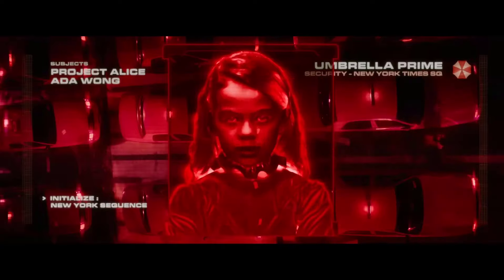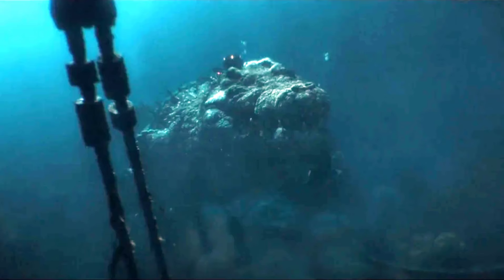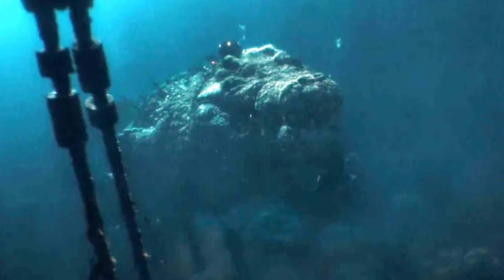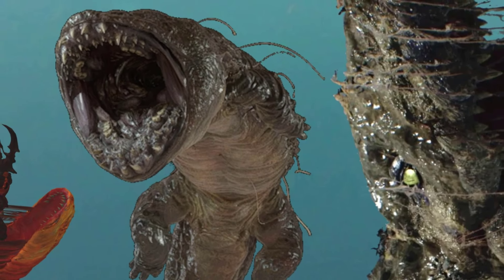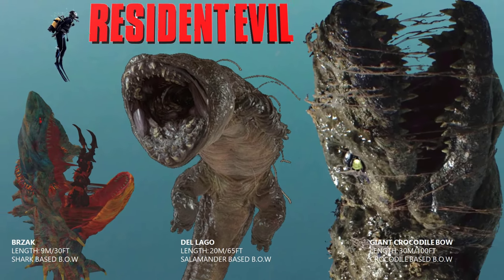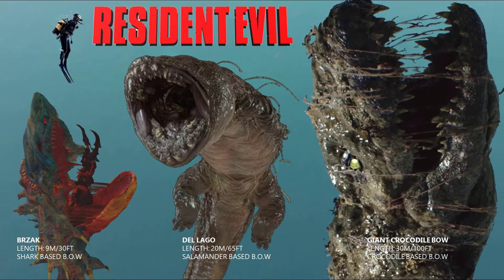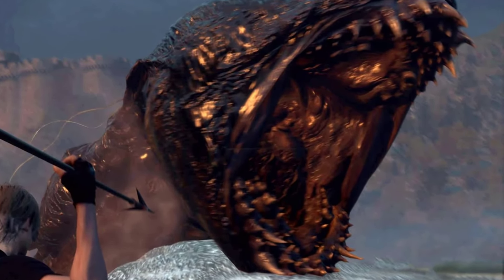In the horrific and expansive world of Resident Evil, which includes games and movies, the terror isn't confined to just dark hallways and abandoned mansions. There are also quite a collection of underwater and aquatic abominations. These aquatic monsters, born from the series' notorious bioweapons research and genetic manipulation, embody the essence of the series' signature blend of science fiction and horror. In this video we will showcase the 10 biggest aquatic bioweapons and monsters from its long history in the gaming sphere as well as cinematic trials.